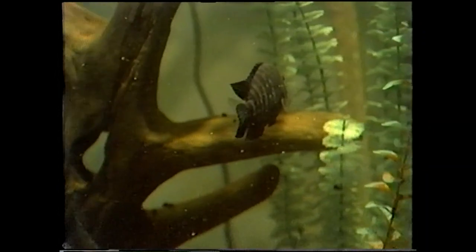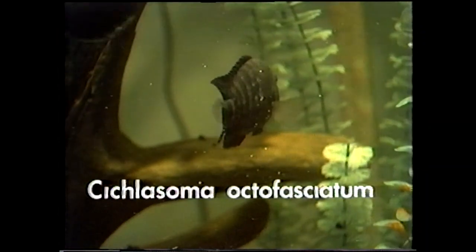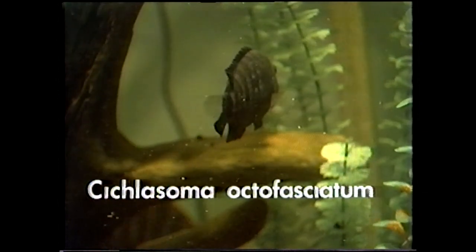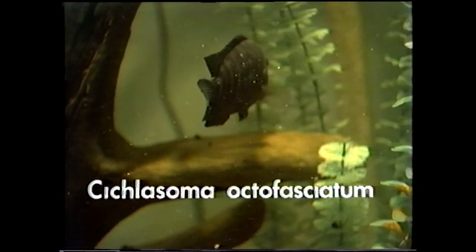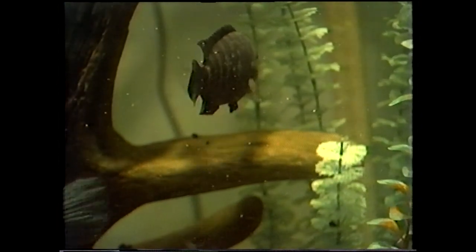There's a Jack Dempsey, that's Cichlasoma octofasciatum. That's a beautiful fish — boy, it's got those deep blues in it, metallic spangles almost. Very attractive, but quite aggressive. It didn't get that name Jack Dempsey for no reason at all. It really, really can take good care of itself.